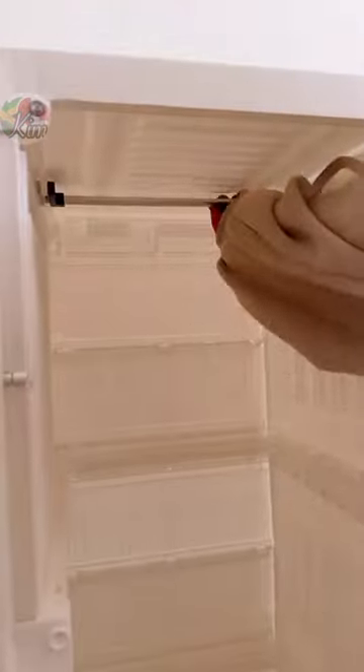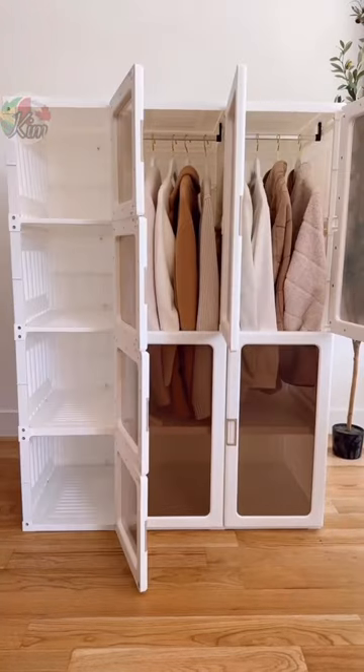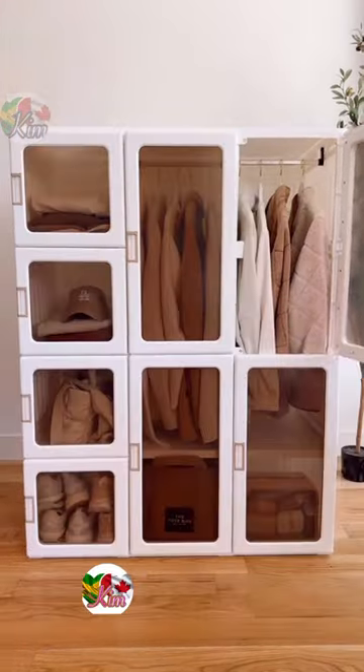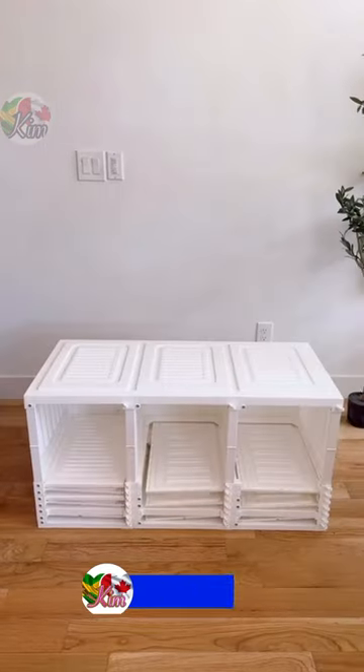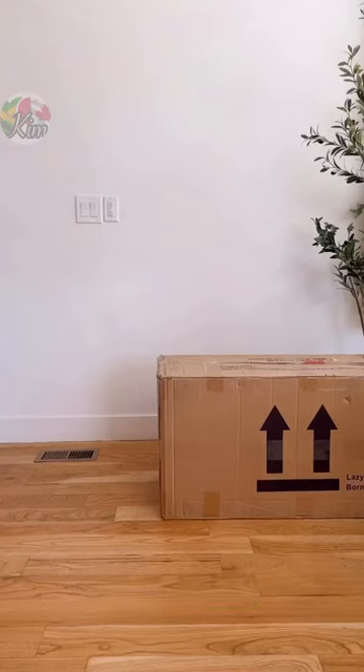There are five modules to choose from to customize your space, and my module came with two clothing racks and six shelves to fit my clothing, shoes, and accessories. The top is perfect for storing luggage, and when you're ready to move, this closet system collapses back down in less than three minutes to take to your next space.